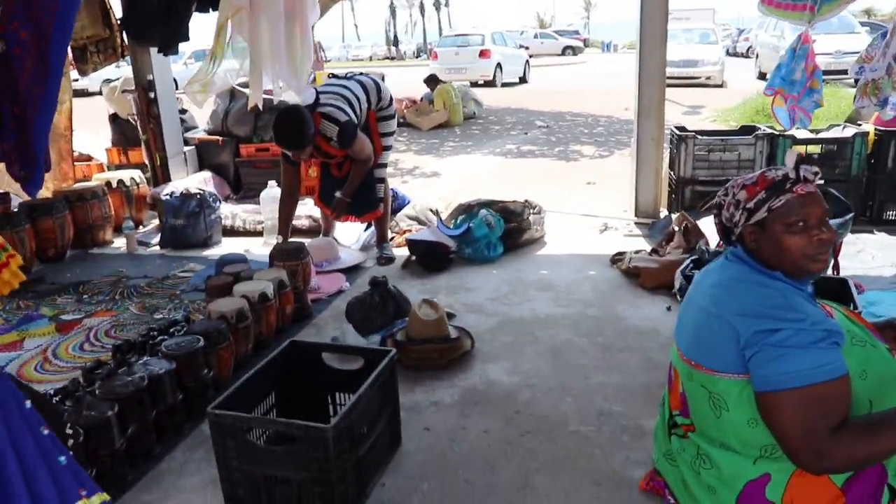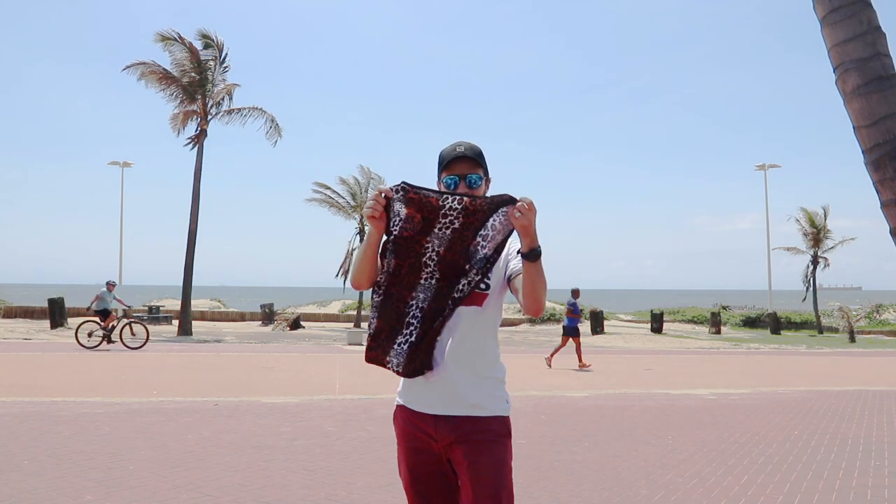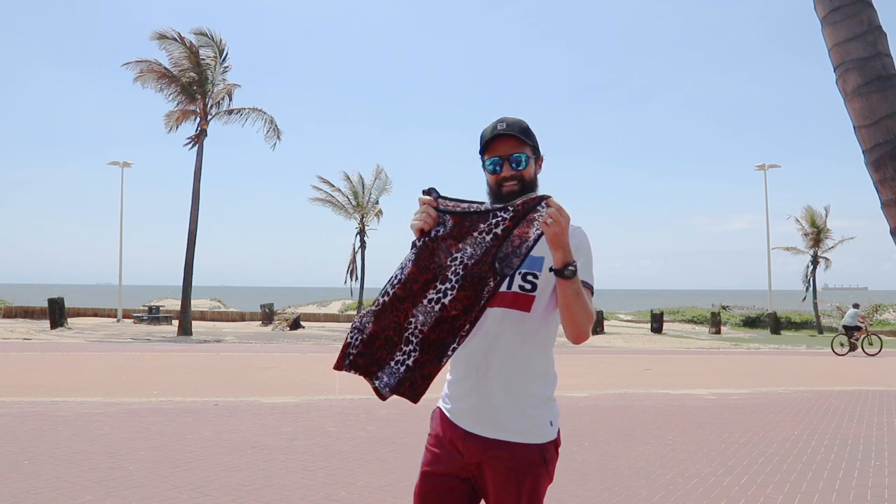These shirts are 100 Rand. I'll just grab myself one of these traditional shirts because when in Durban, the sun's out, guns out.